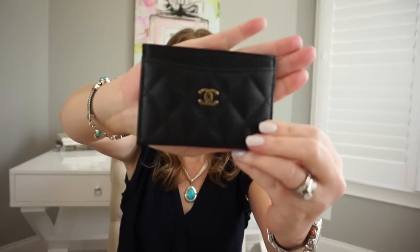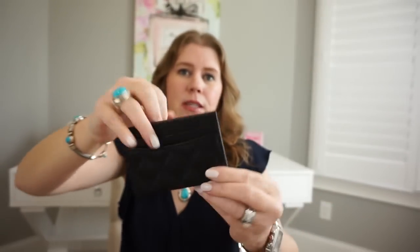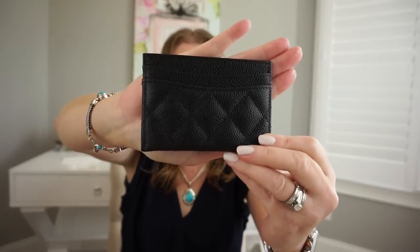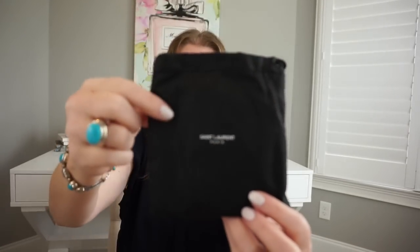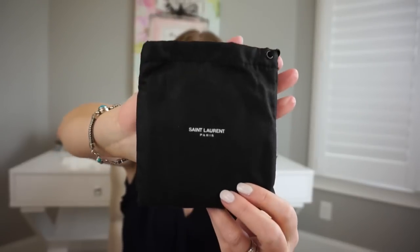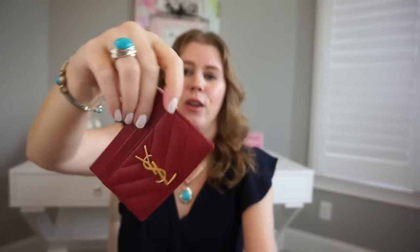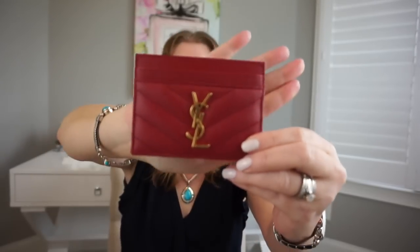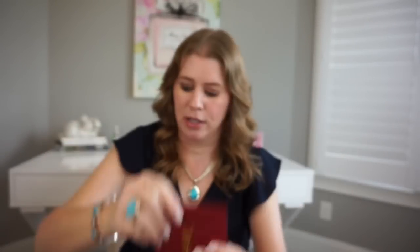I have had both of these for well over a year and use them quite a bit, so hopefully this can be helpful if you're considering choosing one of them. The Saint Laurent comes in a more cotton drawstring dust bag that says Saint Laurent Paris on the front. I have the red pebbled leather with the YSL in the chevron pattern.